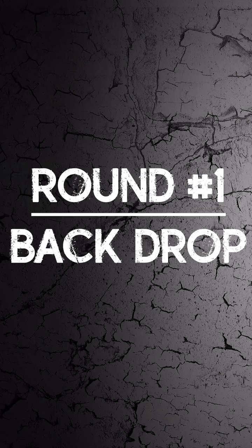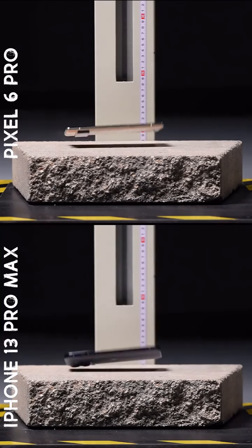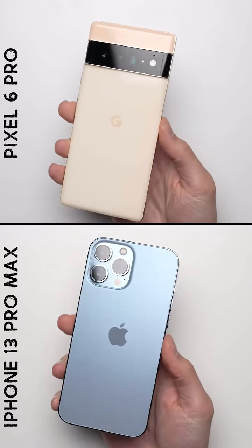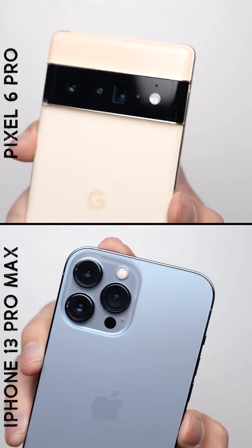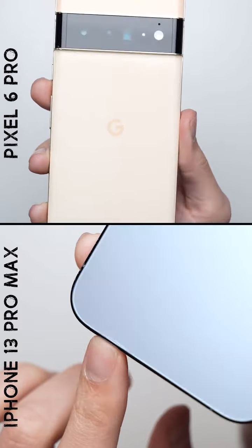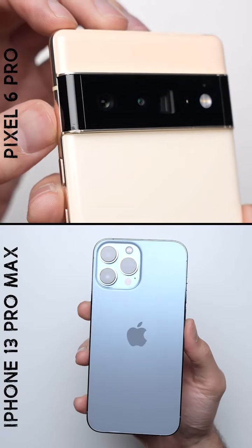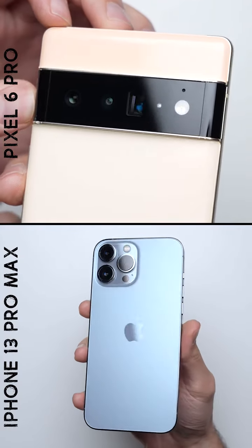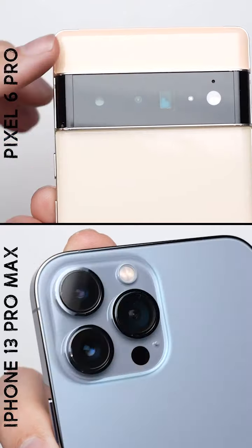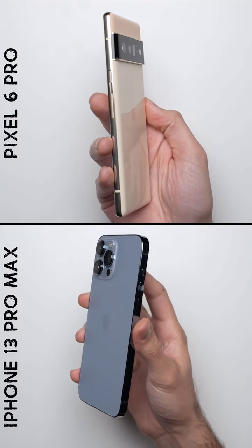Round number one — back drop. After that back drop, it's not a bad result for either phone. The iPhone looks so much better than it did in our last test when we dropped it from higher up, with it only suffering a tiny little crack at the bottom. The Pixel, on the other hand, did even better. There are no cracks in the glass, which mostly had to do with that camera bar acting as a little bumper to protect it. The camera bar did suffer a few scuff marks, which look worse than the small scuffs on the iPhone's camera bump. But with the rear glass remaining fully intact on the Pixel, I have to give it the win in round number one.